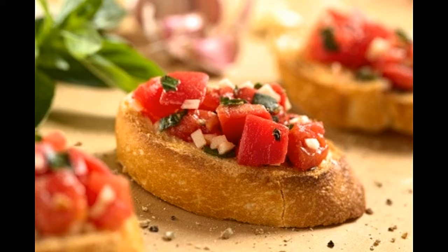Preheat the oven at 350 degrees. Meanwhile, combine all the ingredients except the parmesan cheese in a bowl. Do a taste test before going to the next step. Slice the French bread and place them in the oven for a few minutes. When they turn slightly brown, bring them out, spread the tomato mixture on top, garnish with parmesan cheese, and serve.